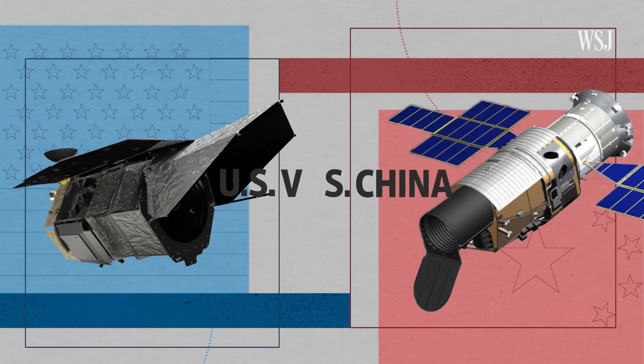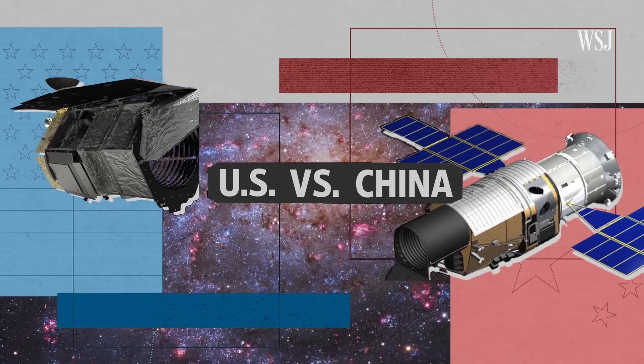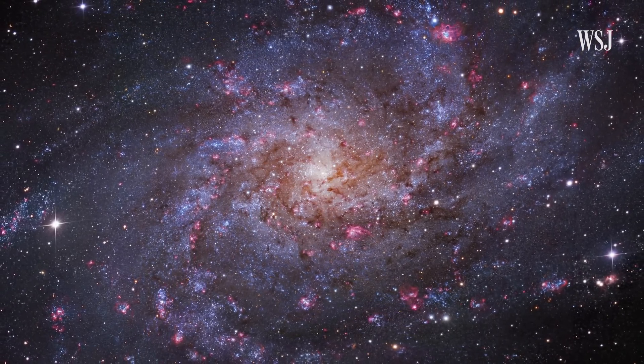Potentially, there's even a Nobel Prize there if you figure out what dark energy is. So we unpack the technology and design behind these telescopes, because a country that can capture the best images may lead the future of astrophysics research.